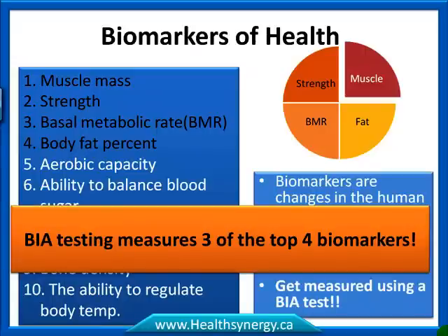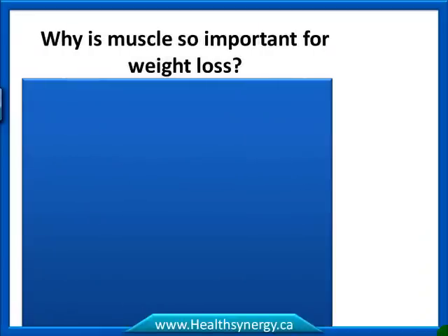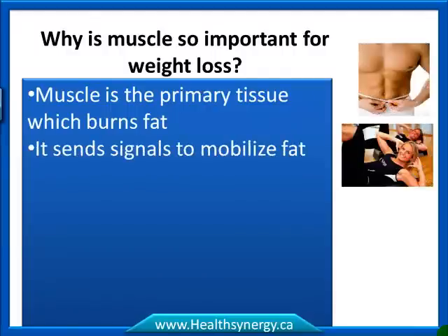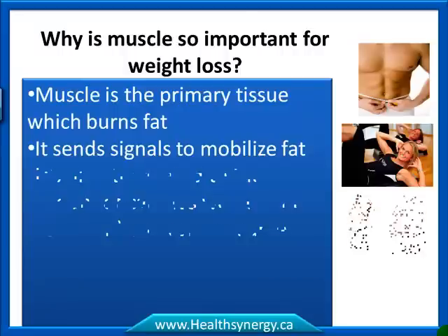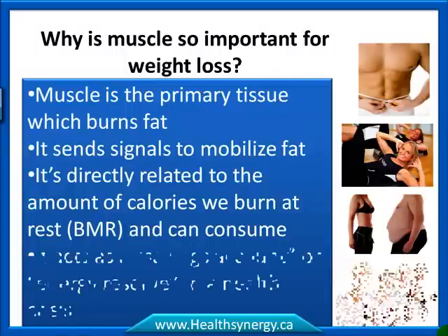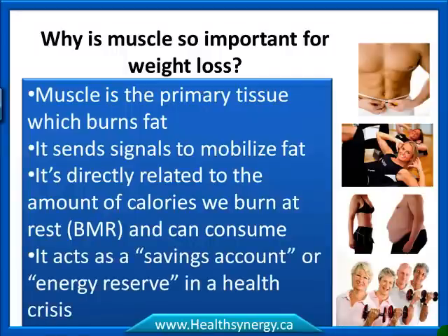Why is muscle so important for weight loss? Muscle is the primary tissue that burns fat. It also sends a signal to the fat tissue to mobilize, stabilize, and utilize fat. It's directly related to the amount of calories we burn at rest and that we can consume, and muscle acts as a savings account — an energy reserve — in a health crisis.